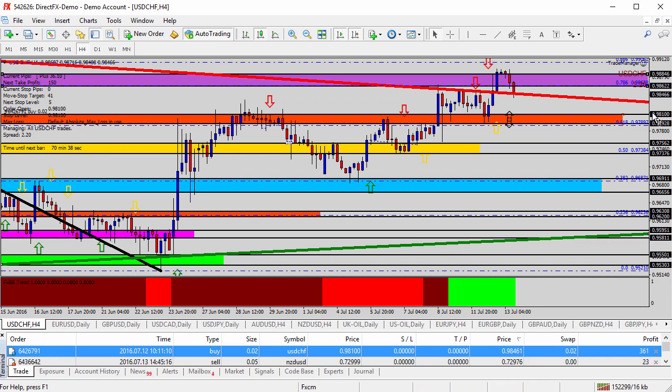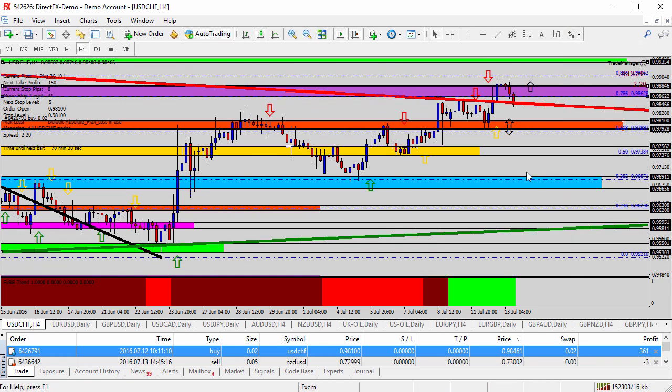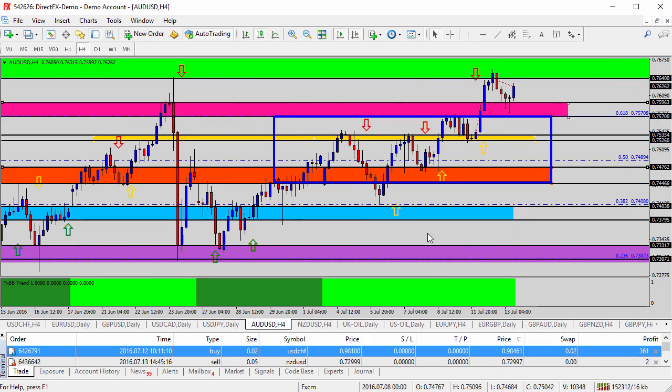The next thing we're looking for on the franc is the breakout above the purple zone. If it's going to continue the trend direction, a break of the purple zone — we'll call that 98.85 — and the continuation higher for the USD/CHF. A couple of other things we were looking at yesterday was the sell on the AUD/USD and the NZD/USD, the New Zealand dollar and the Australian dollar.